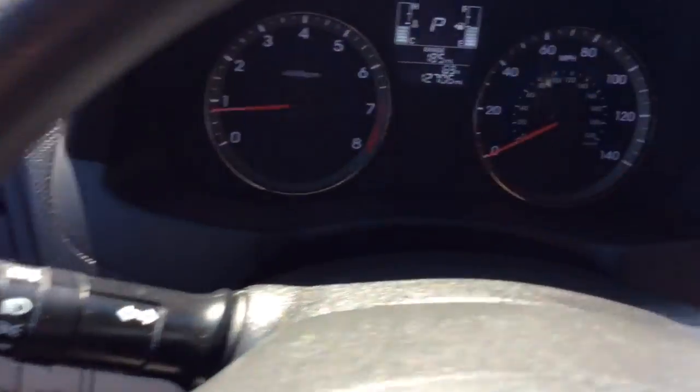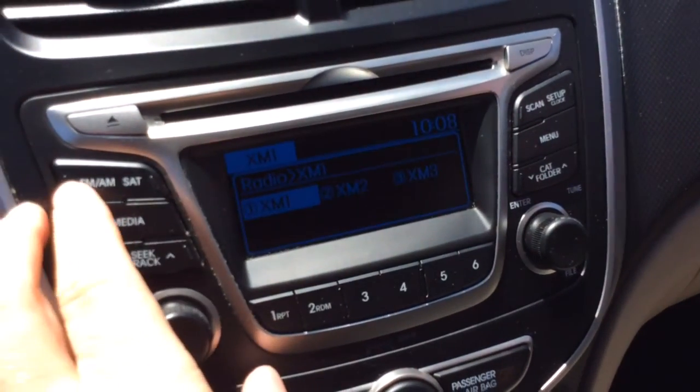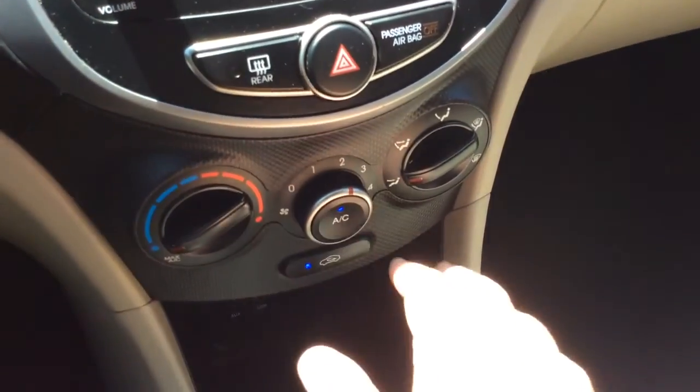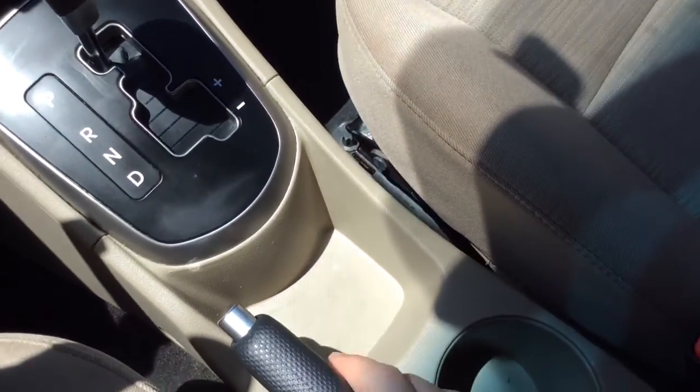You have your wiper controls here, light controls on this side. AM/FM radio with a CD player, and it has XM satellite radio as well. You have your climate control settings down here with air conditioning, automatic transmission. There's also a USB auxiliary line and power outlet, so plenty of ways to connect and power your devices.